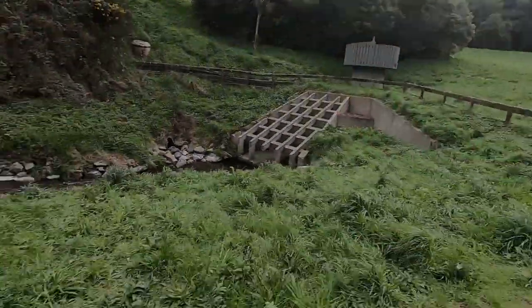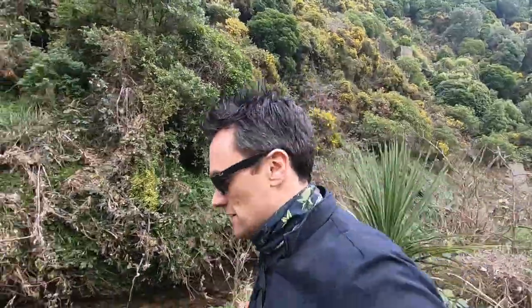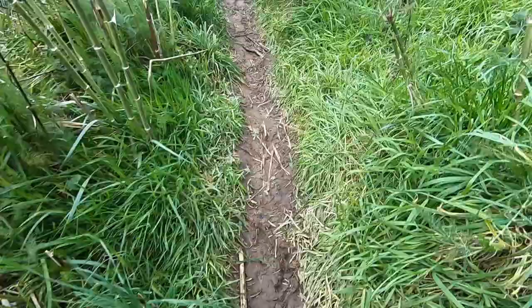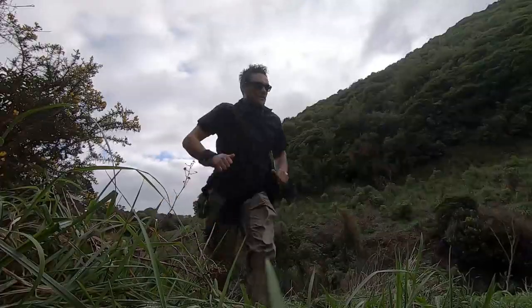Right off the bat, to find a waterfall it's always best to follow the water. We'll just head down the stream a bit and see where it takes us. Seeing water in this creek means there's a good chance there's going to be water at the fall. That's pretty much the only clue I'm going to give — just follow the water. There's a car park, there's a track, there's a stream to follow. It couldn't be easier. Let's hyperlapse to the next waypoint.